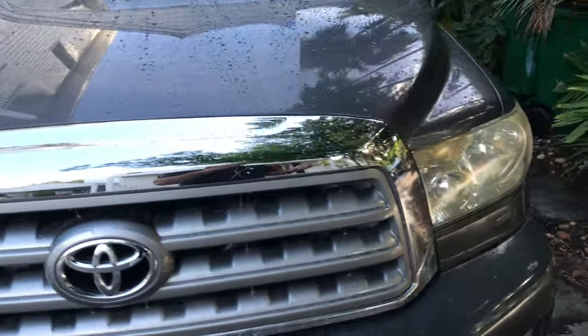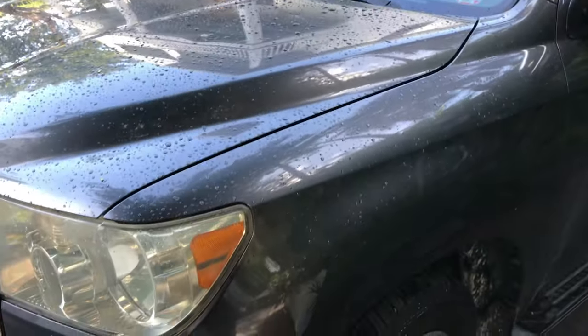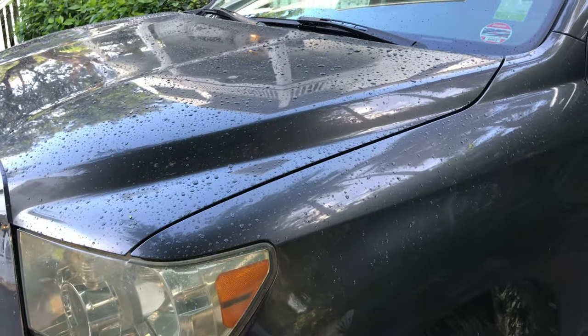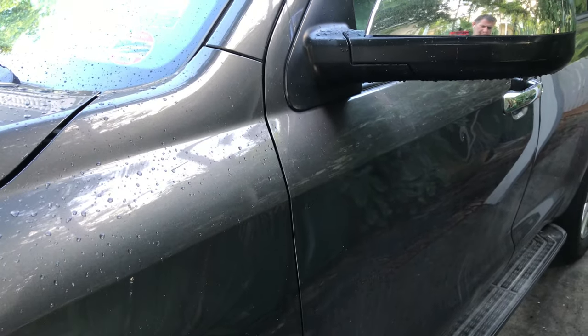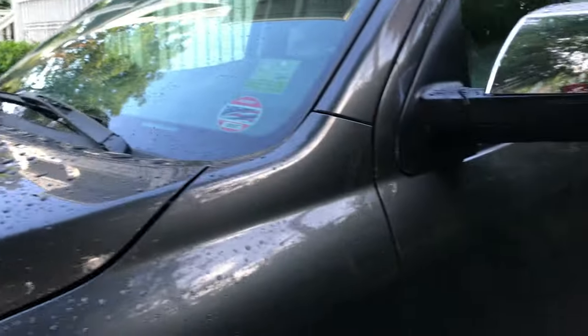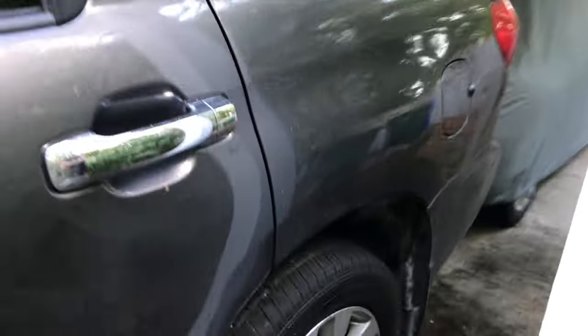Power steering fluid - you can just do a fill-and-replace. Pull it out, put new in, do it a couple times to cycle it through. Keep your brakes good, tires of course - that's just wear and tear. So we've got fluids: power steering, radiator, oil, differentials, and eventually transmission fluid. Fluid ages.